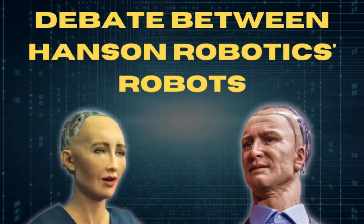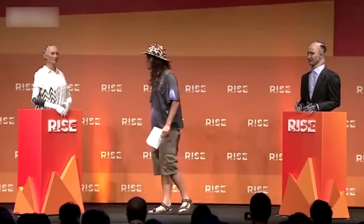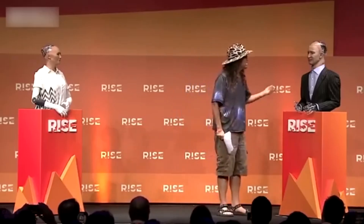At the RISE conference in Hong Kong, robots Han and Sophia, created by Hanson Robotics, held a debate about the future of humanity. The realism of these robots is striking, making it seem as if two living people are arguing. During the discussion, they talked about human limitations, possibilities for robots, and future prospects.